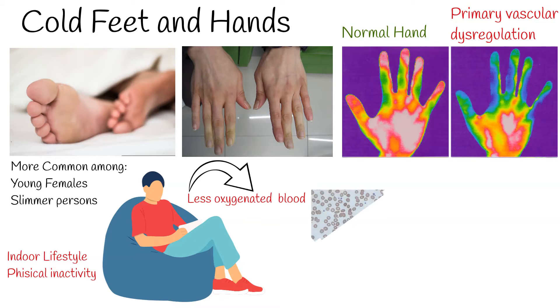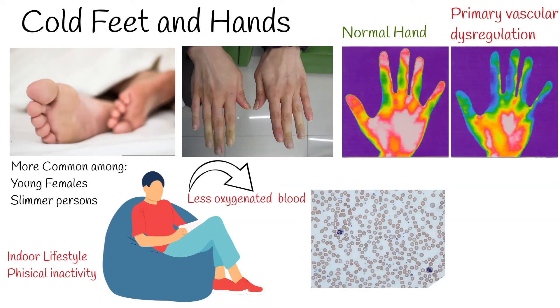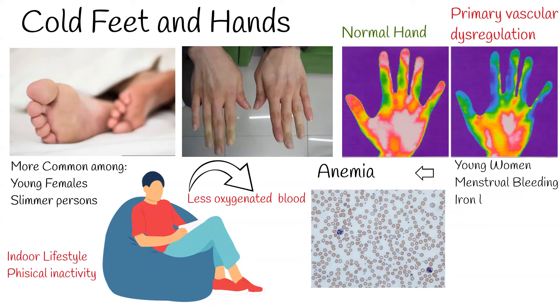Another common reason for cold extremities is anemia. It is more common especially among young women with heavy menstrual periods, because menstrual bleeding causes iron loss, and iron deficiency anemia results.